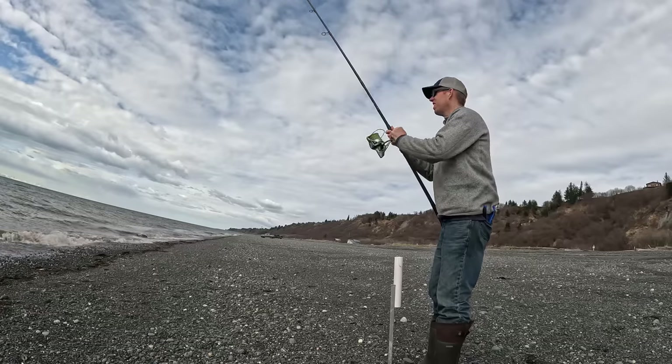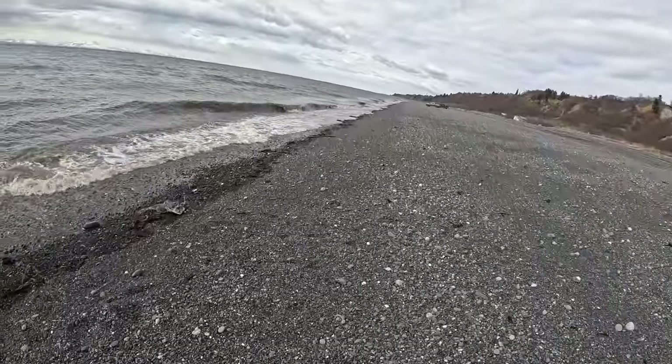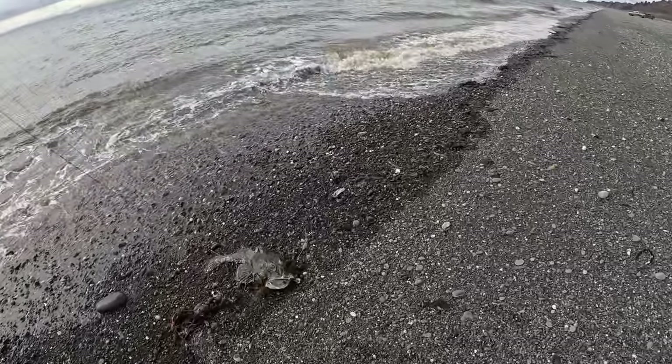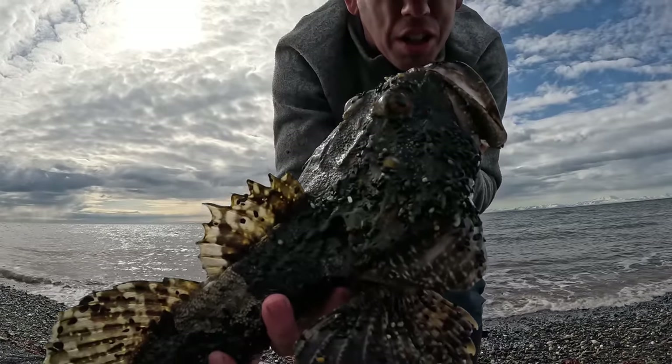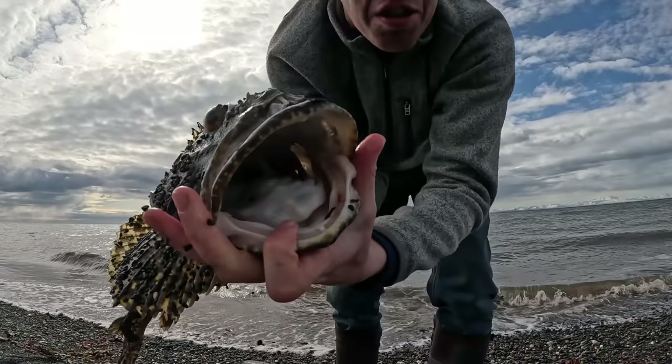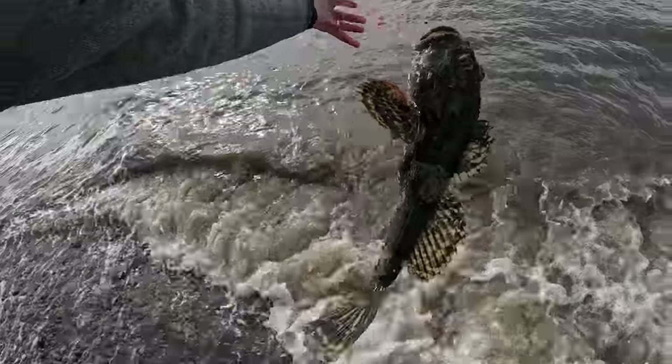I think it's time to check my bait and move my rods up the beach. That right there is a giant sculpin, or we used to call these Irish lords growing up. Look at the huge mouth on them, and they're covered in spines. They're tough as nails. That's probably what's been stealing my bait.